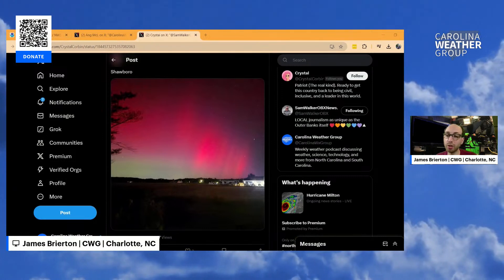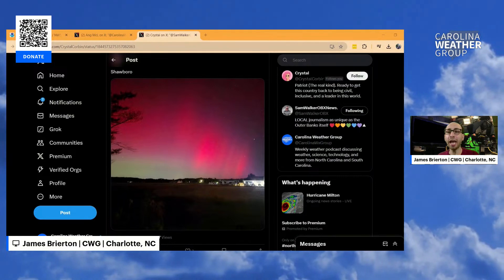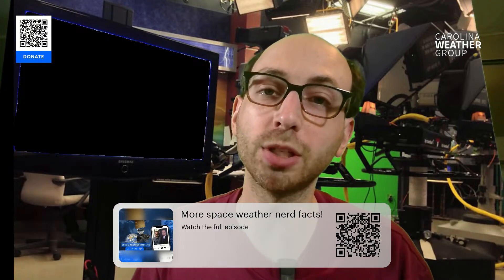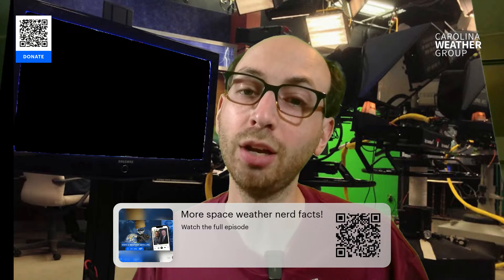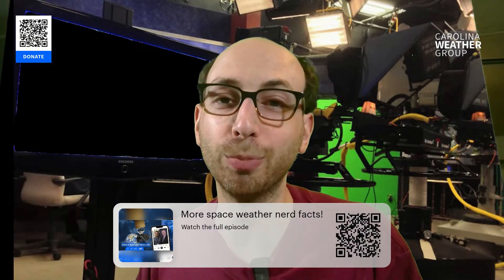We invite you to keep sharing your photos with us — we'd love to see more of them and we're going to be retweeting and sharing as many as we can. We appreciate you guys sharing them and really enjoying this scientific show with us tonight. It's so amazing when this happens right here in our own backyard. I'm James in Charlotte. If you'd like to watch more space weather nerd facts, you can watch that whole episode with Dr. Jim Spann talking about space weather and the new weather satellites, which launched earlier this year and are helping us track storms like Helene and Milton. Check out that QR code for the full episode. From Charlotte, I'm James Briarton — thanks for joining us. We'll talk to you again real soon. Good night.